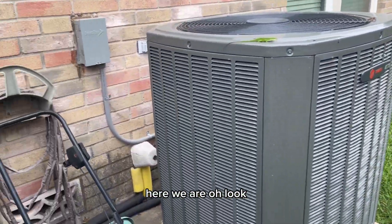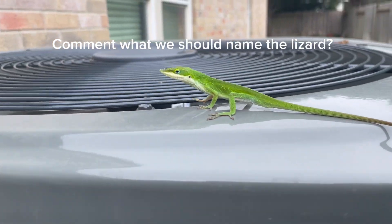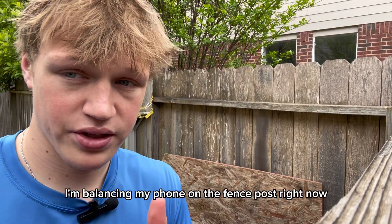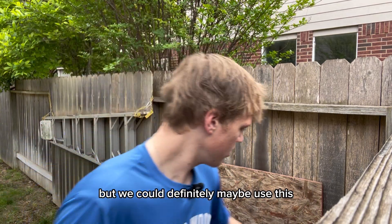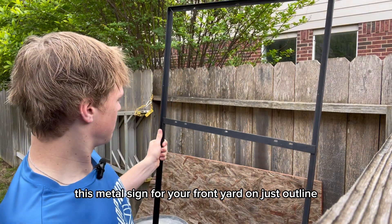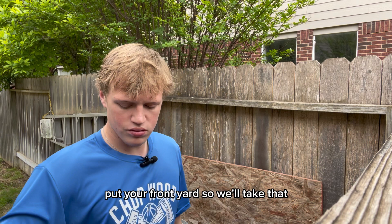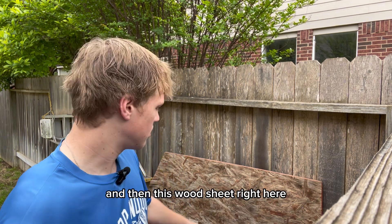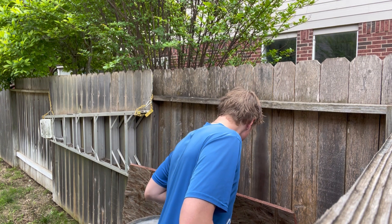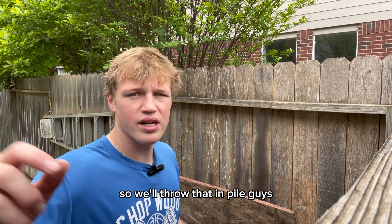Here we are. We have a little friend. I'm balancing my phone on the fence post right now, but we could definitely maybe use this metal sign for your front yard — kind of just as an outline. You have a sign right here to put in your front yard, so we'll take that. That might be useful. And then this wood sheet right here — it's pretty damp, but I think we could still use it, so we'll throw that in the pile.